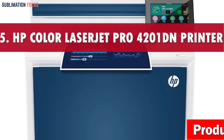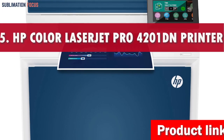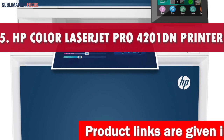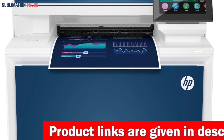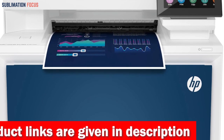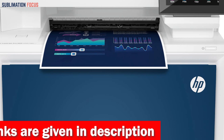Number one is the HP Color LaserJet Pro 4001 printer. The HP Color LaserJet Pro 4001 printer is an excellent option for businesses seeking reliable and robust printing capabilities.